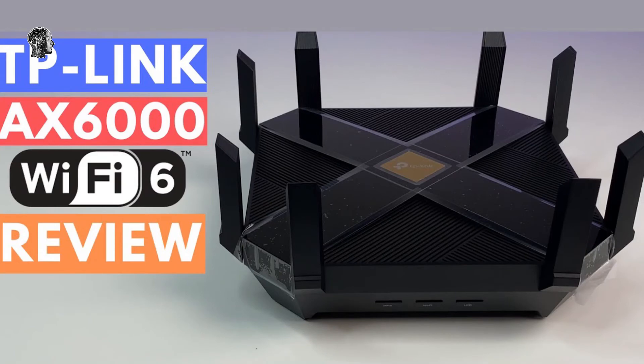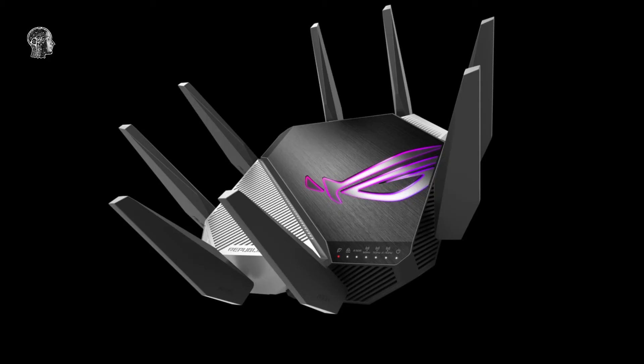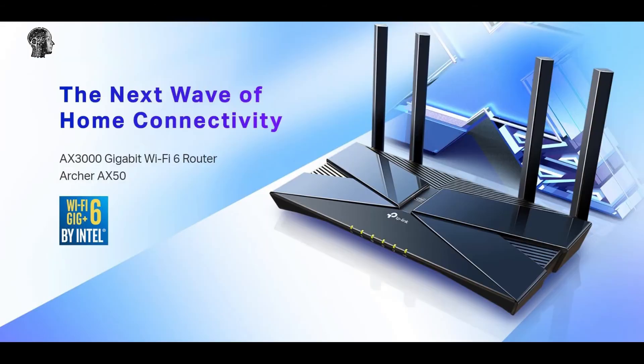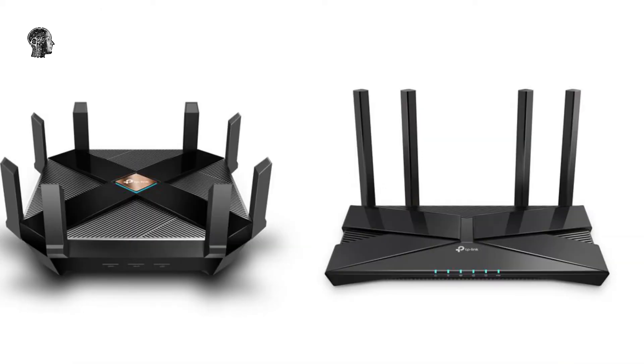If you want to connect directly to devices over 6GHz Wi-Fi, that's what TP-Link's other upcoming routers are for. The Archer AX96 and Archer AX206 are both tri-band routers, but because they aren't mesh systems, that 6GHz band is free to connect with individual devices. The AX96 tops out at 7800 megabits per second, and the AX206 is supposed to reach 10 gigabits per second, should your internet connection somehow be fast enough to support it.